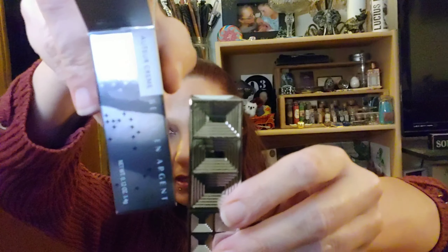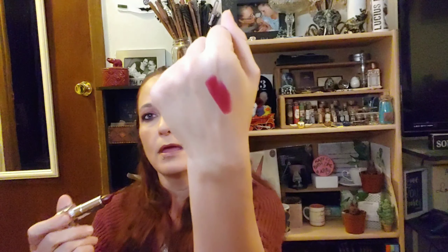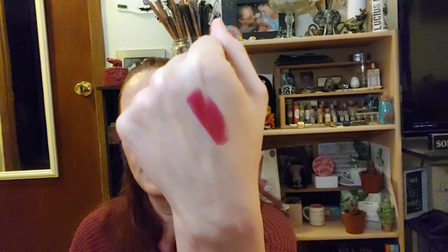The next thing we have in here is Bellin Argent Lip Color, and the color is Smoking On Screen. That is a really nice case. Let's see what the color looks like — it looks to be a very dark red. It's a very pretty red.